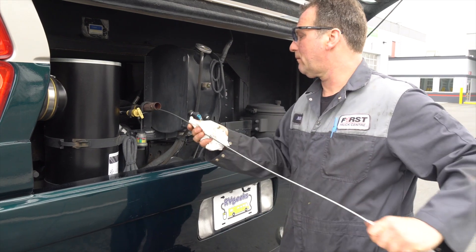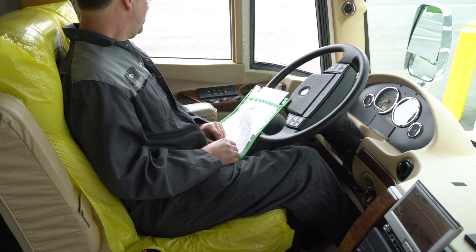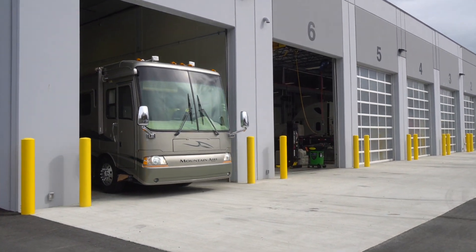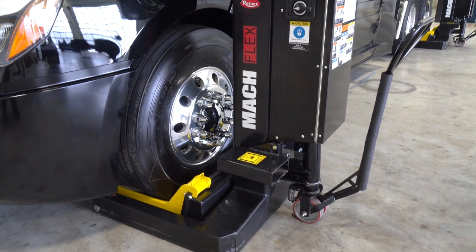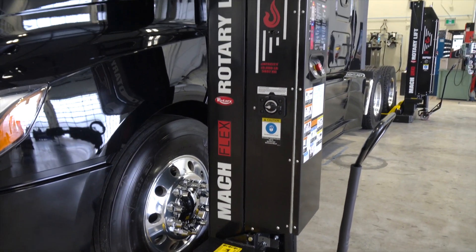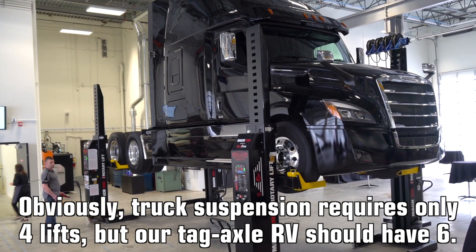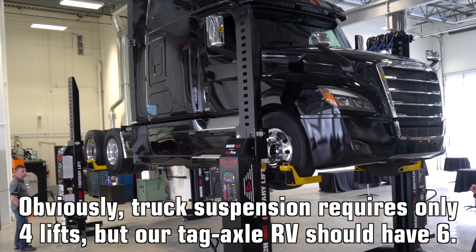Besides checking fluids the traditional way, our technician also runs the transmission through a diagnostic routine that reports the level digitally, confirming it's okay. Then it's time to bring the RV inside. One of the things that keeps the shop cleaner and more accessible is the lack of old-fashioned pits — these modern lifts make it easy to access everything from floor level. But since the Abbotsford location is so new, they haven't yet received the two extra lifts required to raise our tag axle RV, so our rig will have to wait until our next visit for its first time up in the air.